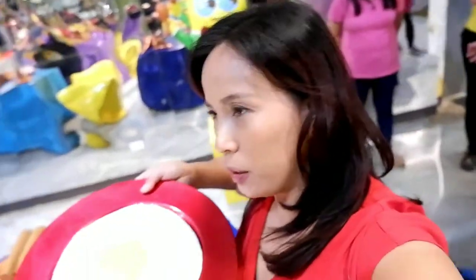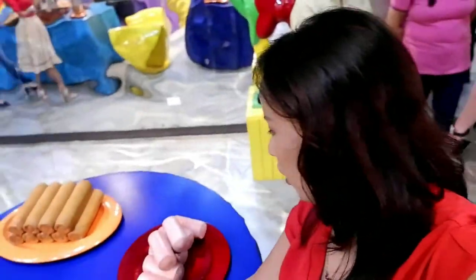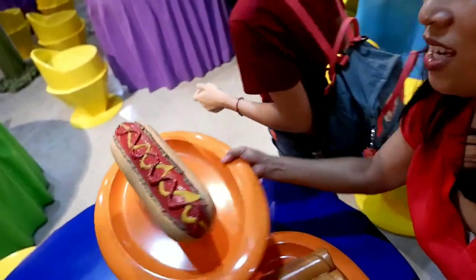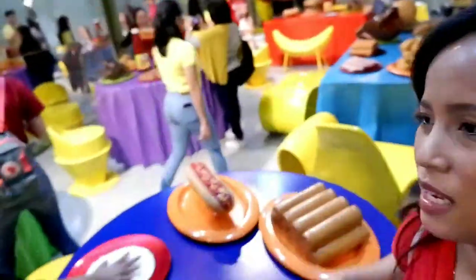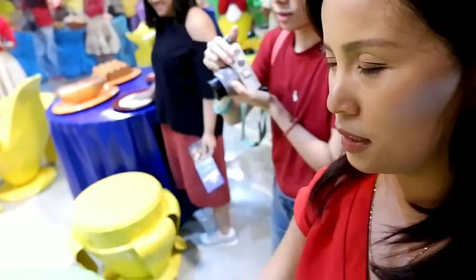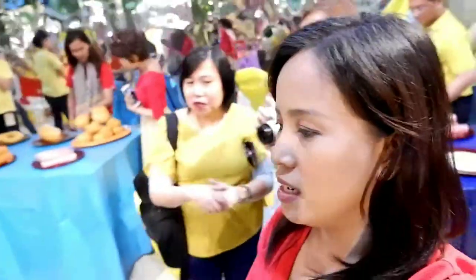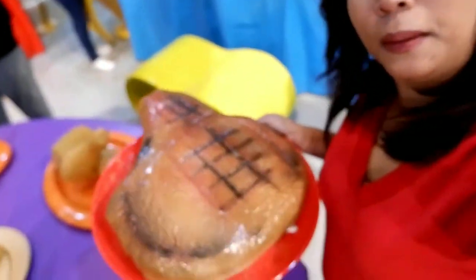This is where you put your banana ketchup on egg, sausage, and on your pita, and on hot dogs. And over there is the Spam, Spam, Spam, and french fries, and omelet, if you want to eat. And there's your steak, and this is your fried chicken. Giant chicken.